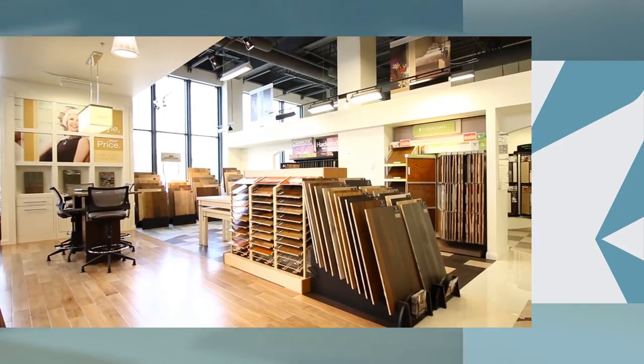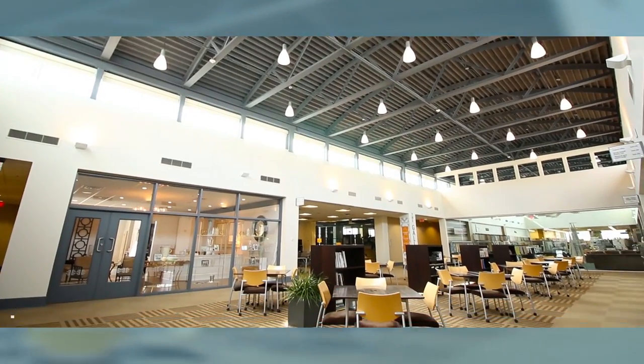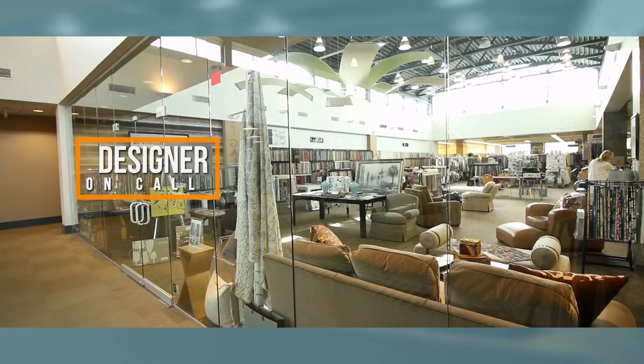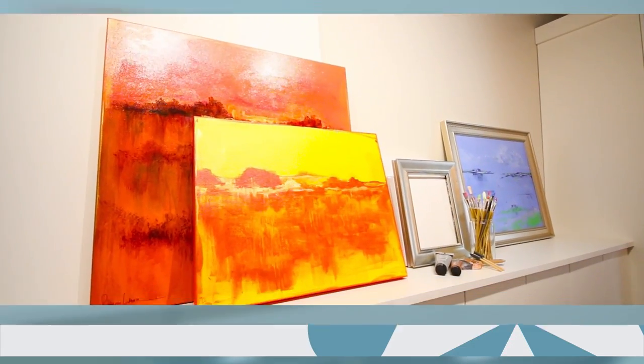First floor showrooms are open to the public and our second floor to-the-trade showrooms are accessible through the center's complimentary designer on call program. The center is also home to an art gallery, artist studios, and over 20 interior design firms.